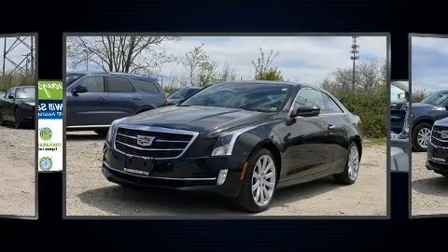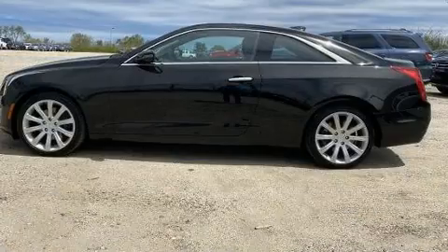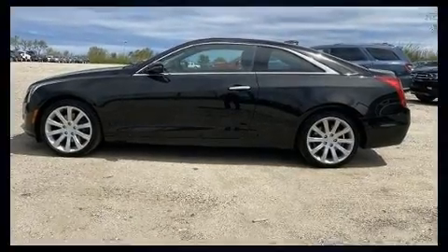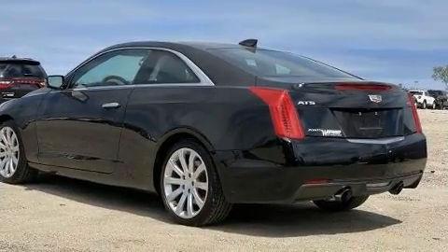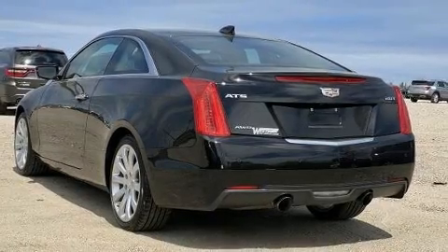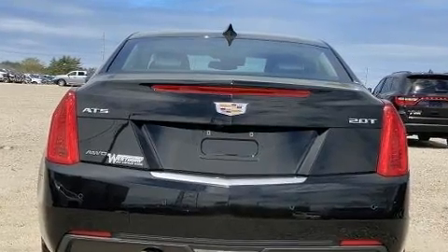A turbocharger further enhances performance while also preserving fuel economy. Top features include rain-sensing wipers, leather upholstery, a blind spot monitoring system, high-intensity discharge headlights, turn signal indicator mirrors, and remote keyless entry.